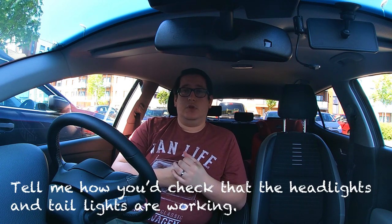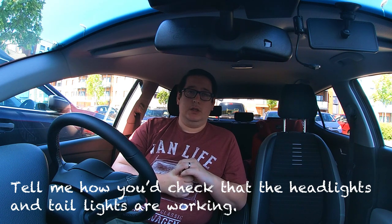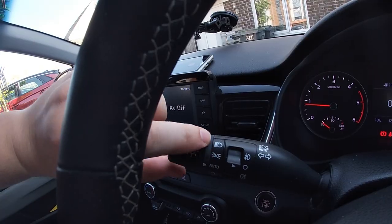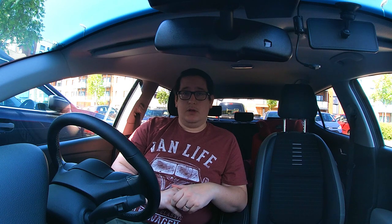Question five: how would you check that your head and tail lights are working correctly? You may need to turn the ignition on — you don't need the engine running. Turn your headlights on to dipped headlights, then get out of the car and walk around to check all the lights that should be illuminated are working. It's easier with somebody with you who can check for you and tell you if one is out.